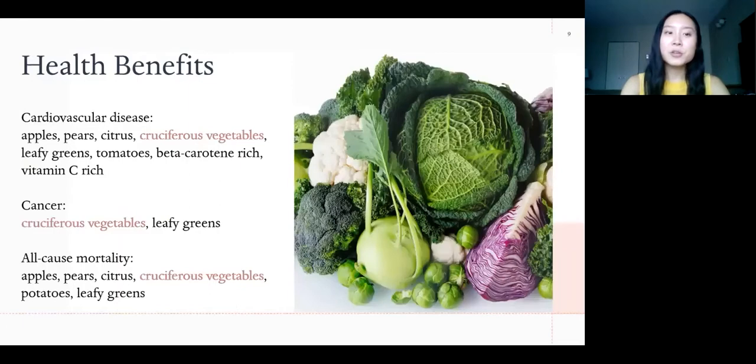Health benefits are hard to attribute to specific nutrients — it's more about the food as a whole and your overall dietary pattern. In studies examining the health benefits of specific fruits and vegetables, cruciferous vegetables were found to be associated with lower incidence of cardiovascular disease and significantly associated with lower cancer risk and all-cause mortality. So regular consumption of all cruciferous vegetables, not just kale, is really beneficial.